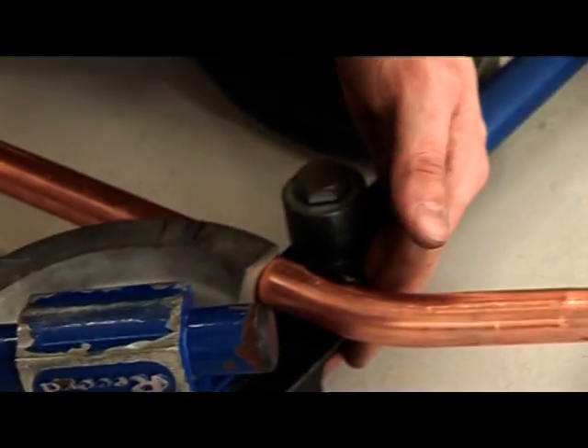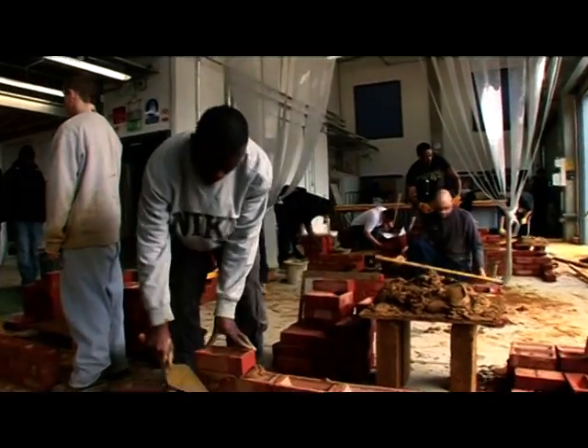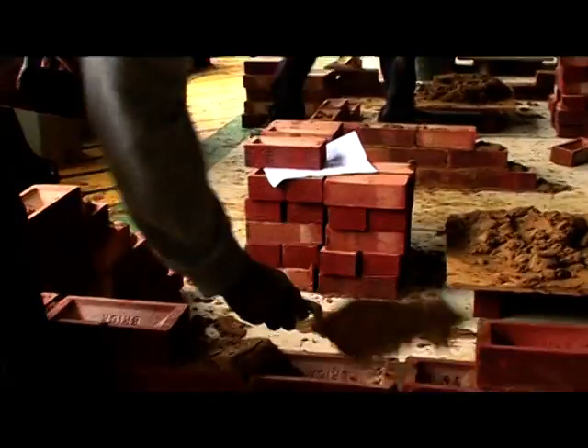We have had some regional and national winners at the college for plumbing. And now I just enjoy it. It's a nice job — it's hard work, but once you know what to do, it's pretty straightforward really. I came down here, saw what they were doing, and I'm pretty good with my hands so I thought, let me have a go.